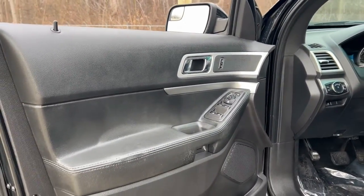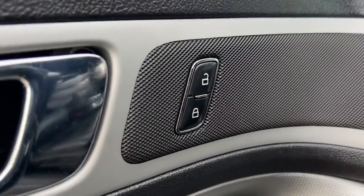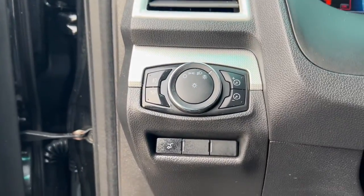This handsome midsize SUV offers a solid, comfortable ride and options that let you customize capabilities such as towing and intelligent all-wheel drive. Count on Explorer to make your adventures all they can be.